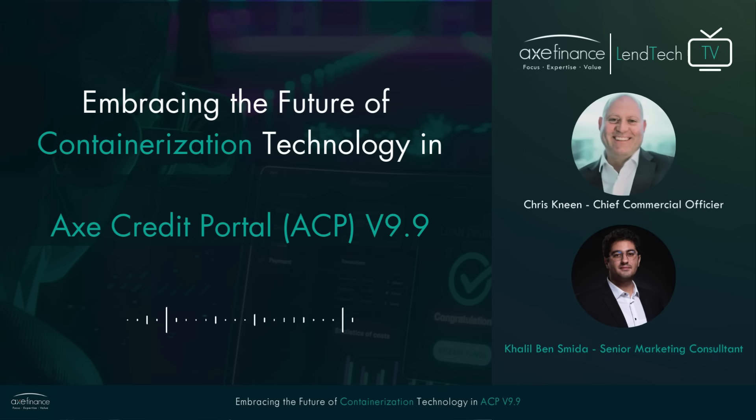It is actually the major focus of ACP v9.9. Chris, thank you for joining us. Thanks for inviting me, Khalil. I'm really excited to be here today to discuss the new advancements of our ACP digital lending solution.